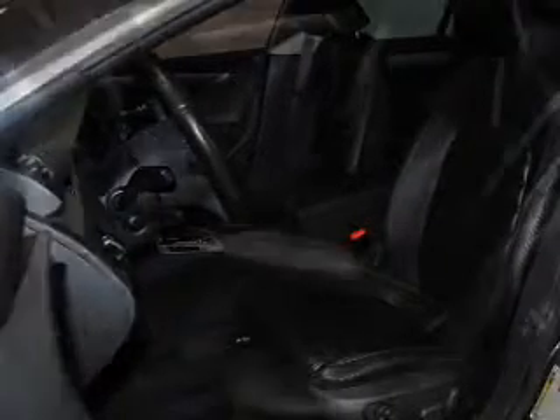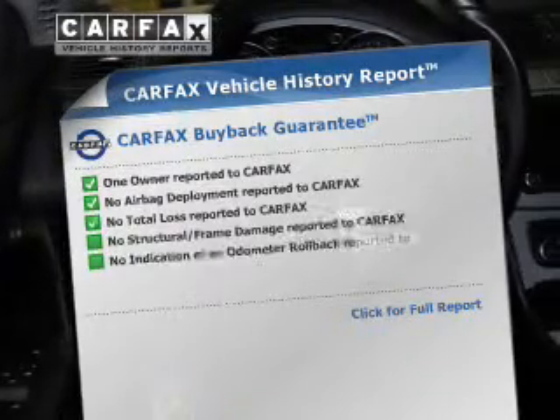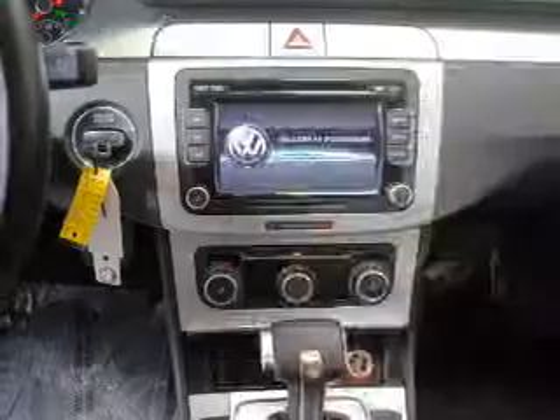Premium wheels lend a distinctive appearance. The anti-lock braking system will help deliver you safely to your destination. Indulge in the comfort of heated seats. An included Carfax Vehicle History Report allows you to purchase with confidence and the knowledge that your buy was a smart choice.